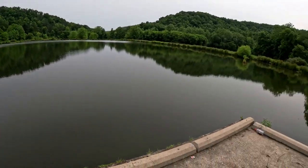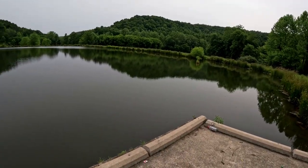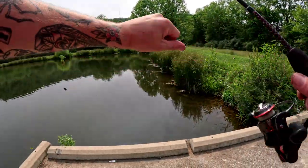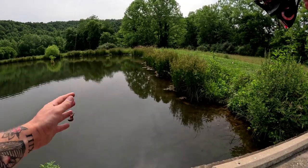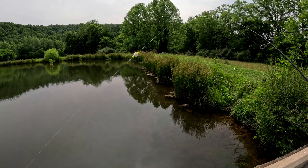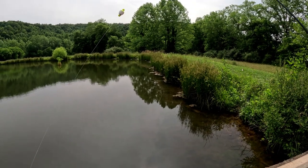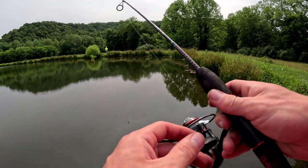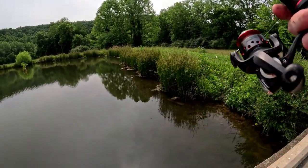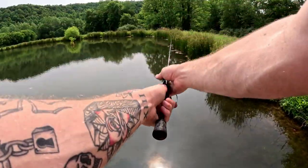I'll take the bluegill, fillet them up, throw them on a hook, and let the catfish go at it — see what we can make. The only thing I use to catch bluegill is a little 1/64 ounce Trout Magnet jig head, a little weighted clip-on bobber, four-pound fluoro on an ultralight rod. Generally you'll find them in the shallow areas.